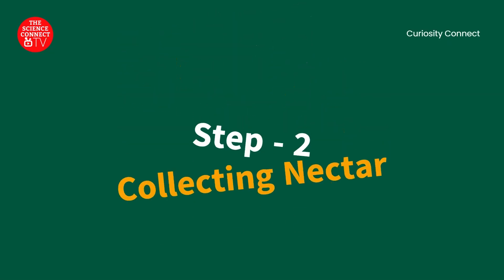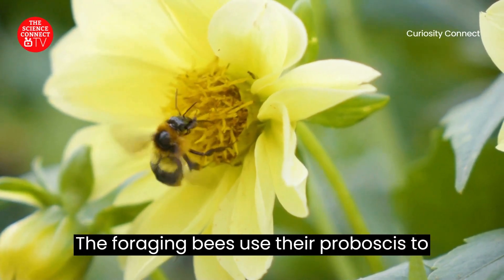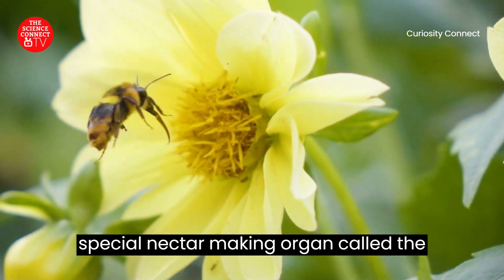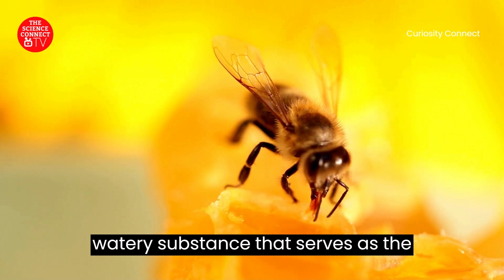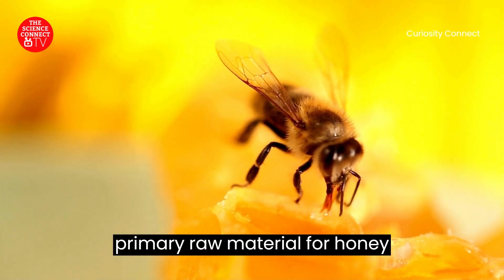Step 2: Collecting Nectar. The foraging bees use their proboscis to suck up nectar droplets from the flower's special nectar-making organ, called the nectary. Nectar is a sugary, watery substance that serves as the primary raw material for honey production.